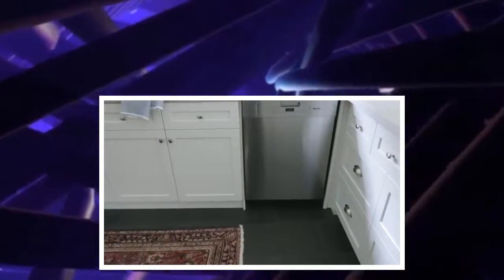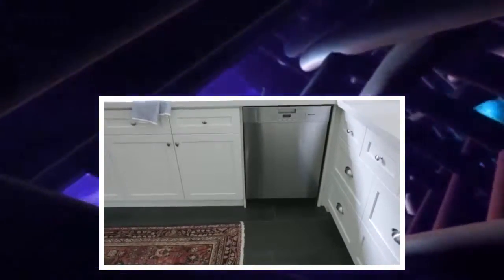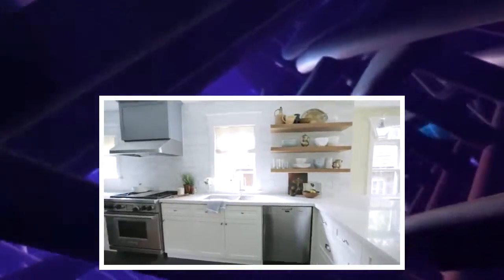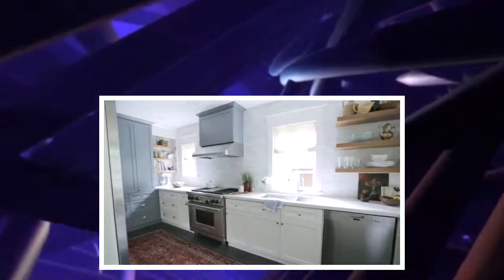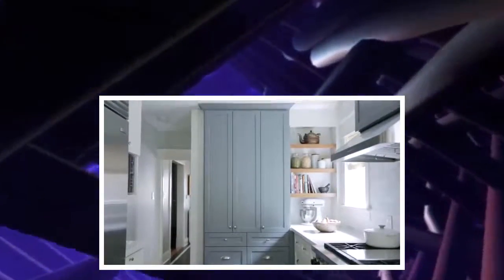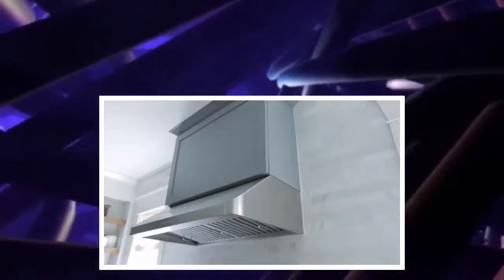When it came to the style and color of the cabinetry, a white shaker style we knew was going to be timeless so we wanted to go that way, but to make it a little more unique we brought in this great charcoal gray color. It really turns that pantry in the back into a furniture-looking piece, and we also decided to take that same color and use it over the hood just to add a little bit more interest on that light wall.